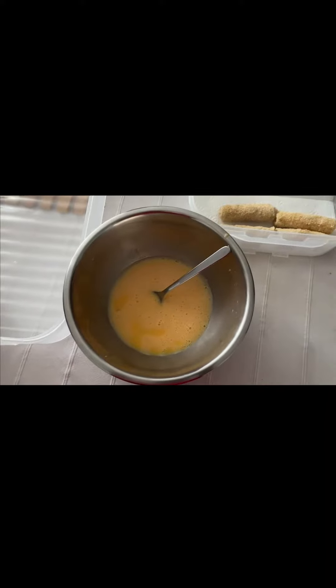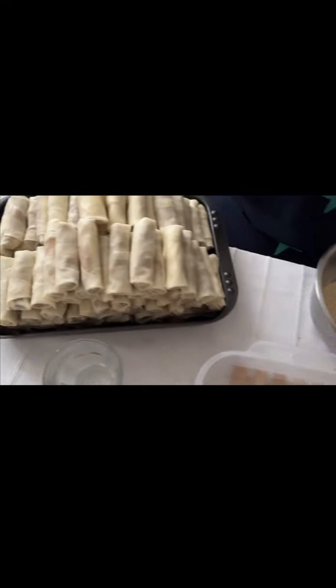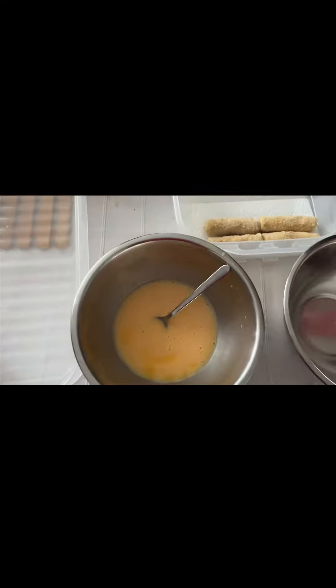In this video, I told you how to cut the rolls into the crust.